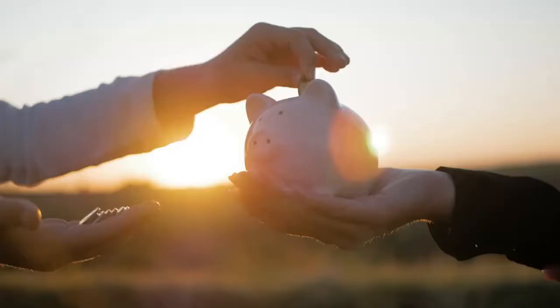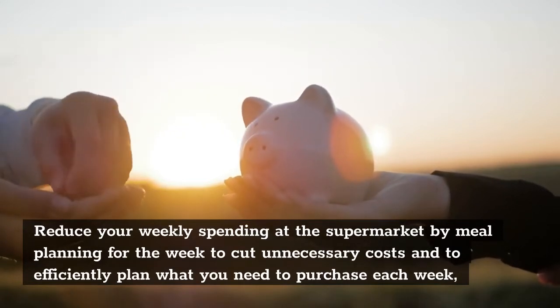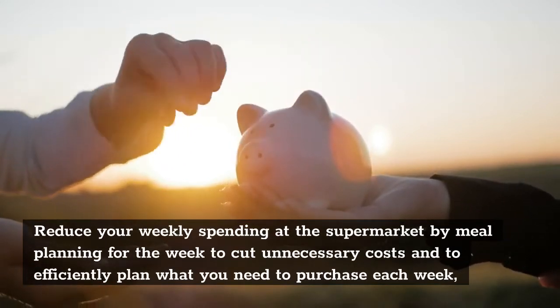Shop With A Grocery List. Reduce your weekly spending at the supermarket by meal planning for the week to cut unnecessary costs and to efficiently plan what you need to purchase each week.